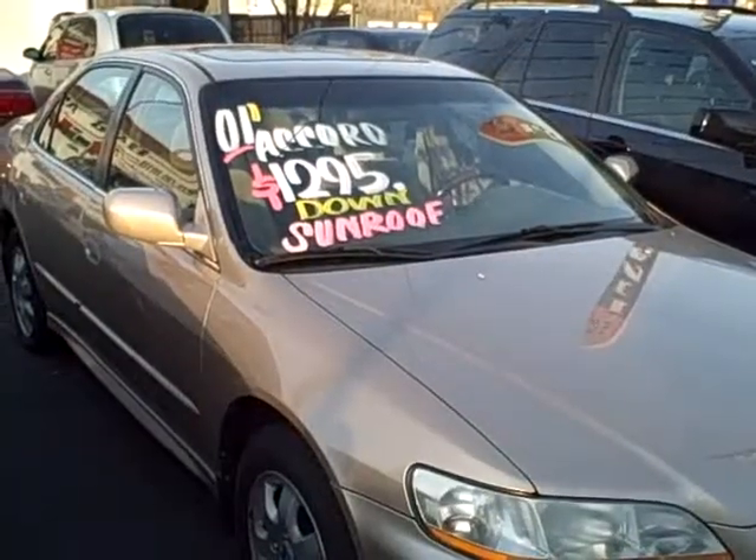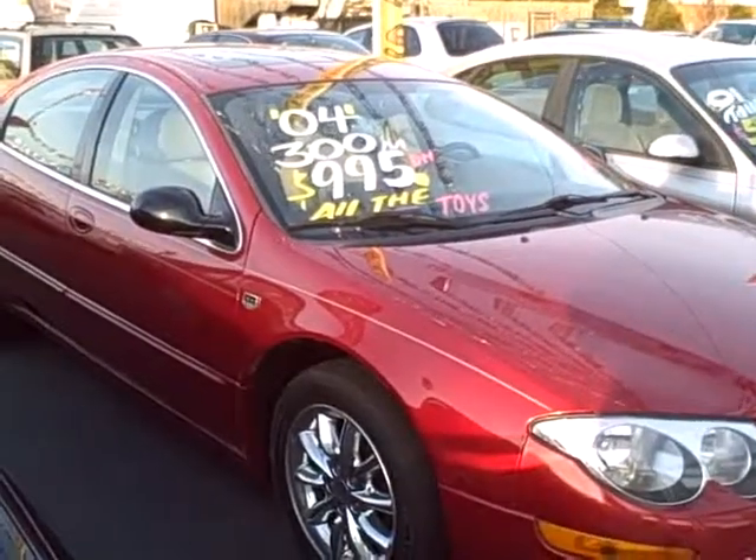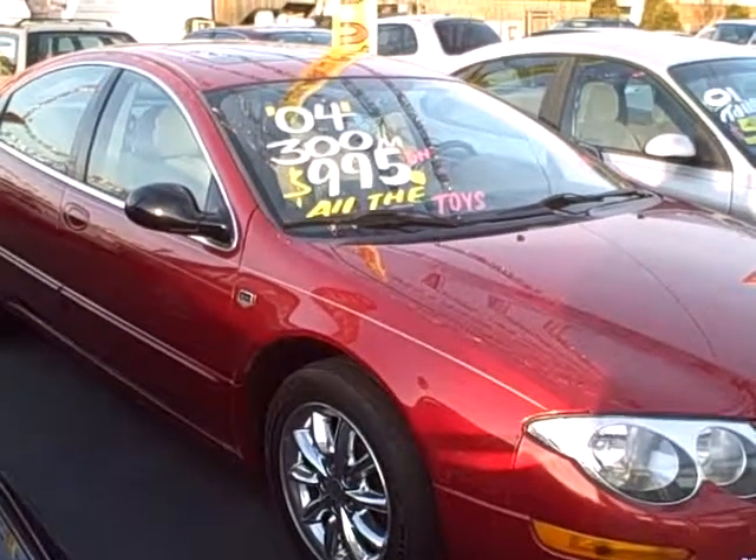Or this 2001 Honda Accord with sunroof. Or wouldn't this really nice 2004 300M look great under your Christmas tree?